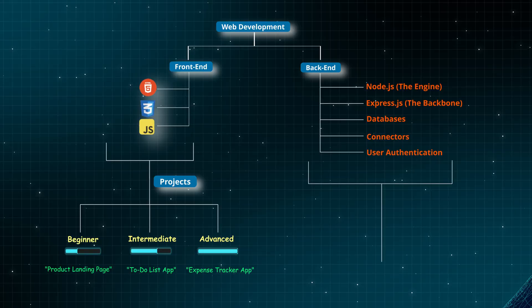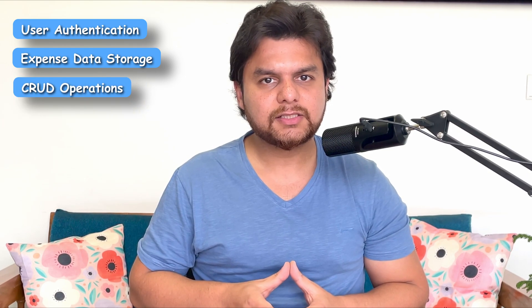Backend development is where most beginners get stuck because there is so much to learn. But if you stick to this roadmap and take one step at a time, you'll get ahead faster than 95% of people. Now we have finally completed our web development learning trajectory — it's time to put it to the test by building a full-stack project. Let's go back to our advanced project of the Expense Tracker app. To make it fully functional, we need a backend that will handle user authentication — signup and login — expense data storage in a database, CRUD operations, and security. Even if you achieve 50% success, you can give yourself a pat on the back.